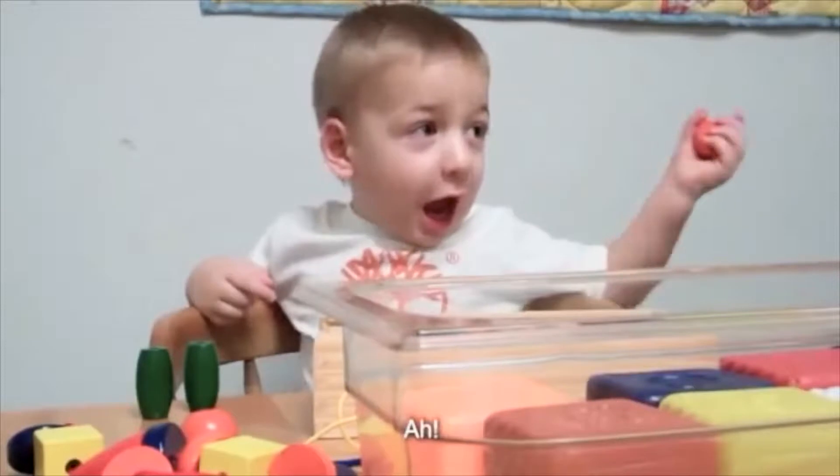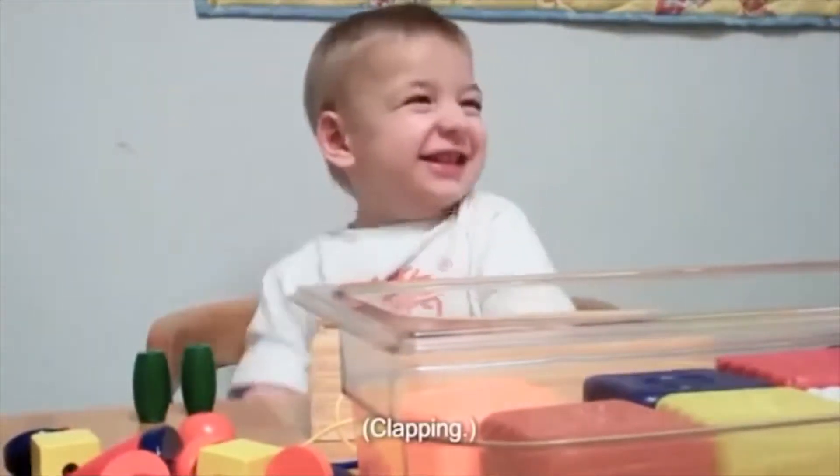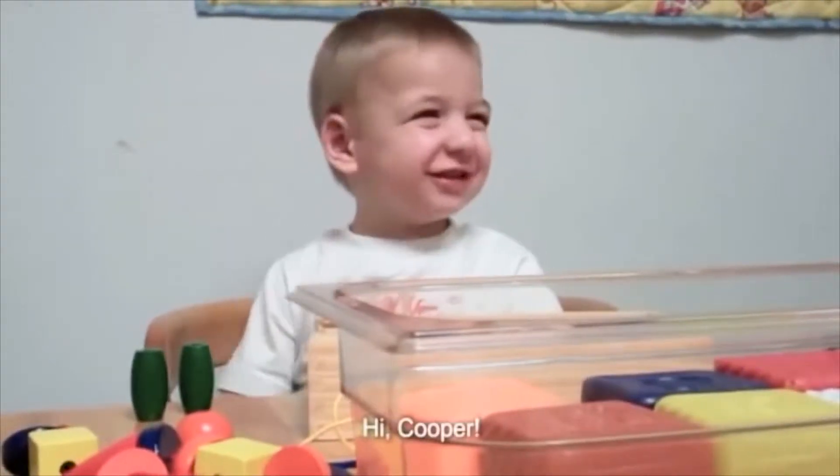Hi Cooper. Hi Cooper. That's incredible.